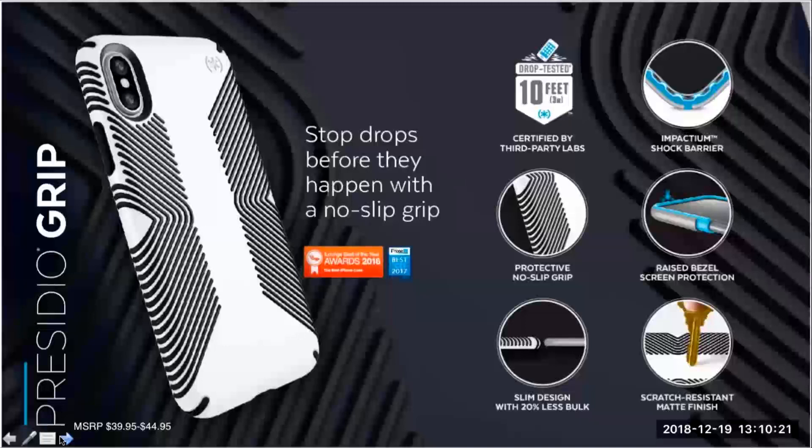Next we have my personal favorite, Presidio Grip. If you haven't had a chance to put a Spec grip case in your hand yet, I'd ask that you please send me an email. This is one of those cases that once a customer uses it, they will nine out of ten times be back for another one. We've got 10 feet of drop protection, a classy and low-profile design, and grips that were engineered to keep your phone in your hand no matter which way you hold it. Spec offers Presidio Grip in a variety of color options, and in just a few slides I'm going to show you the top selling three.